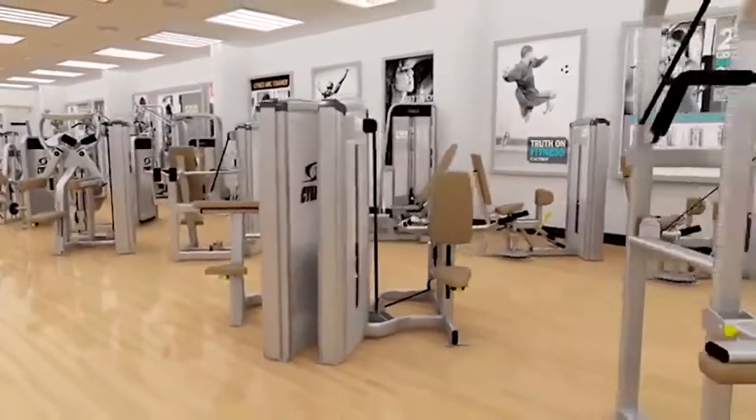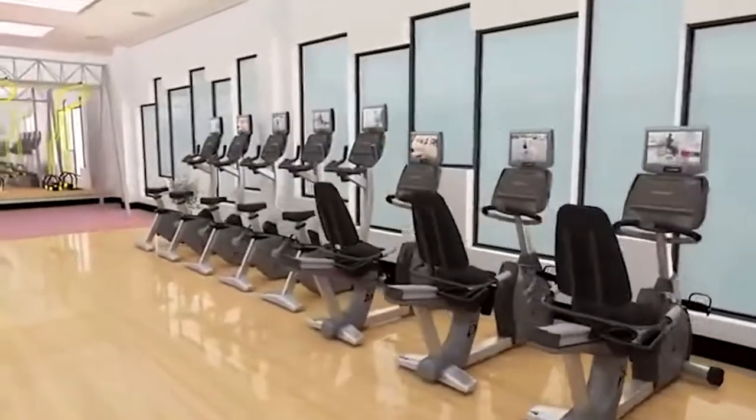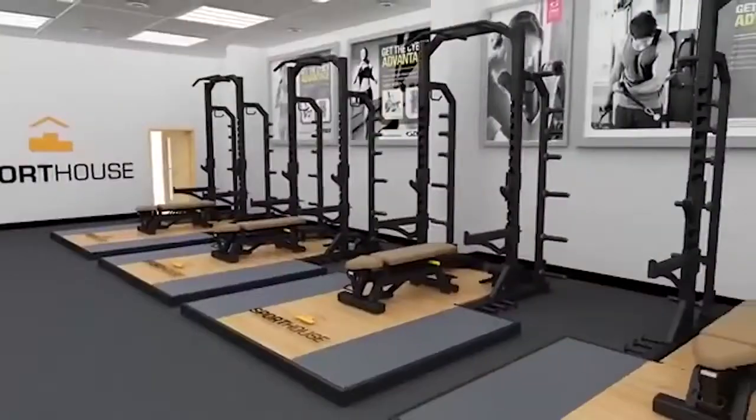Take a walk to the gym for a quick workout. Working up a sweat can help manage physical and mental stress.